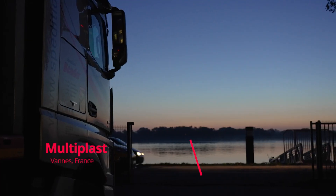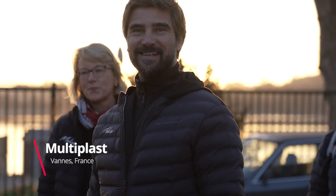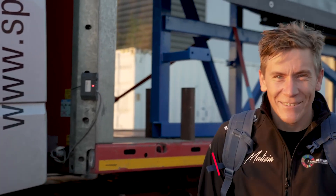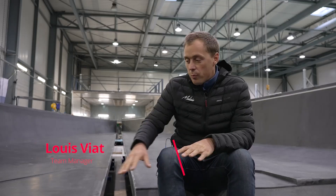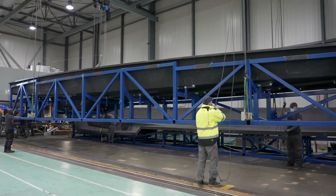We have just received the deck mold coming from Schutz. Looks pretty cool, doesn't it? The deck mold is made of two parts, as you can see, that are going to be assembled and prepared so MultiPlus can start laminating the deck mold this month.